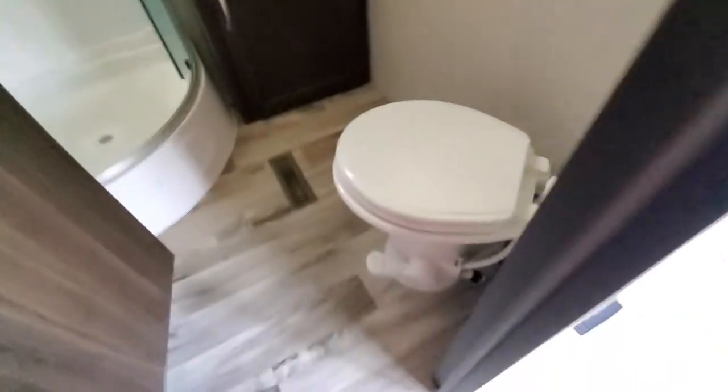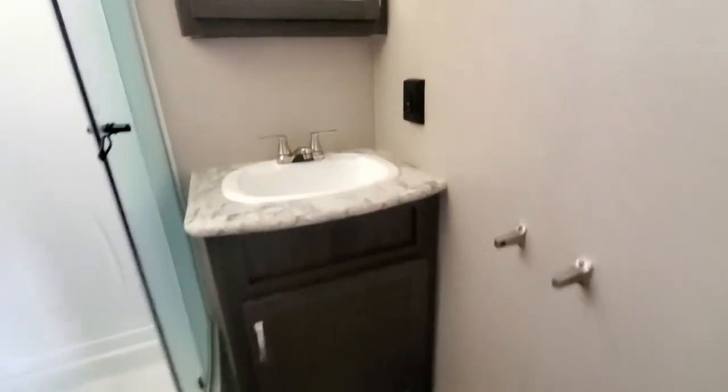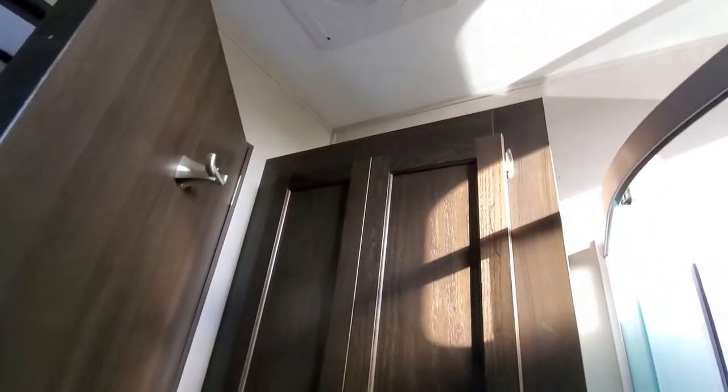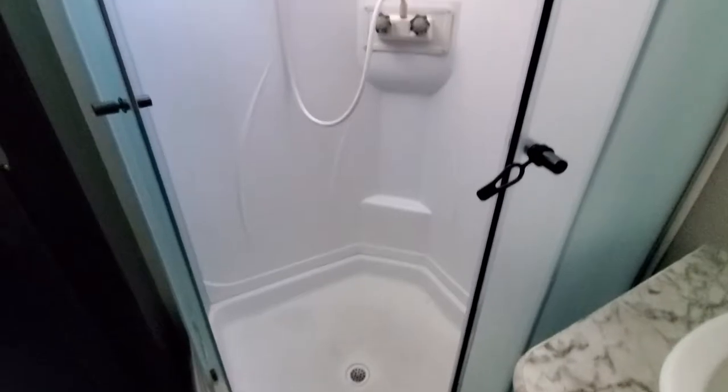There's a door here for privacy. Then you have a bathroom — there's your toilet, your sink, mirror. Behind the door you have a closet, or looks like some shelves here. And the shower — if I did not show you the shower already, there is the shower with some daylight.